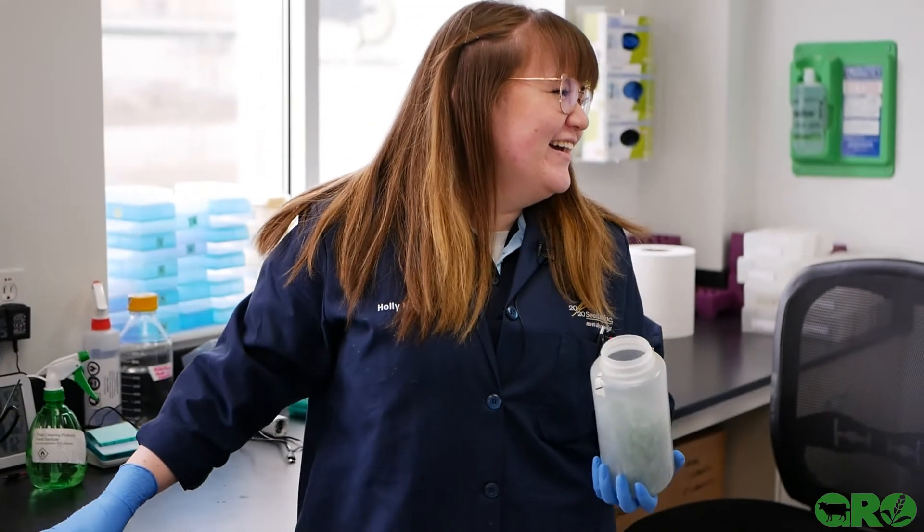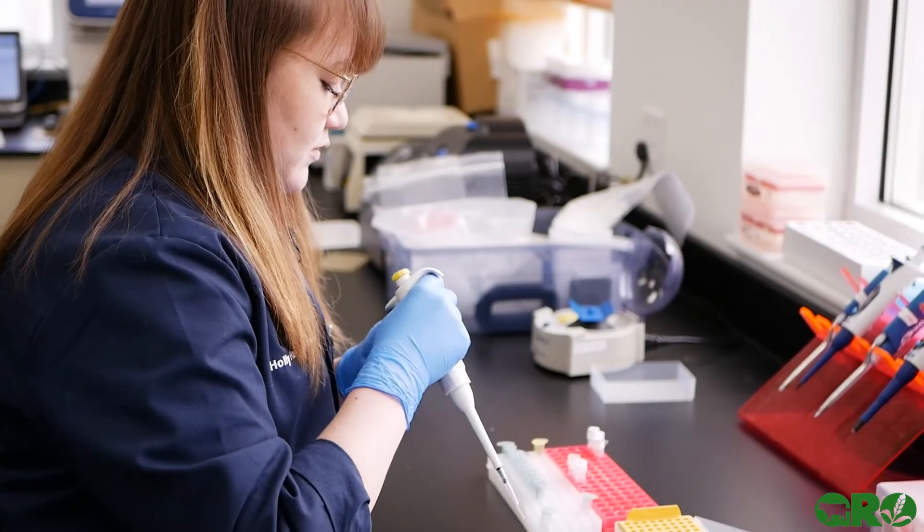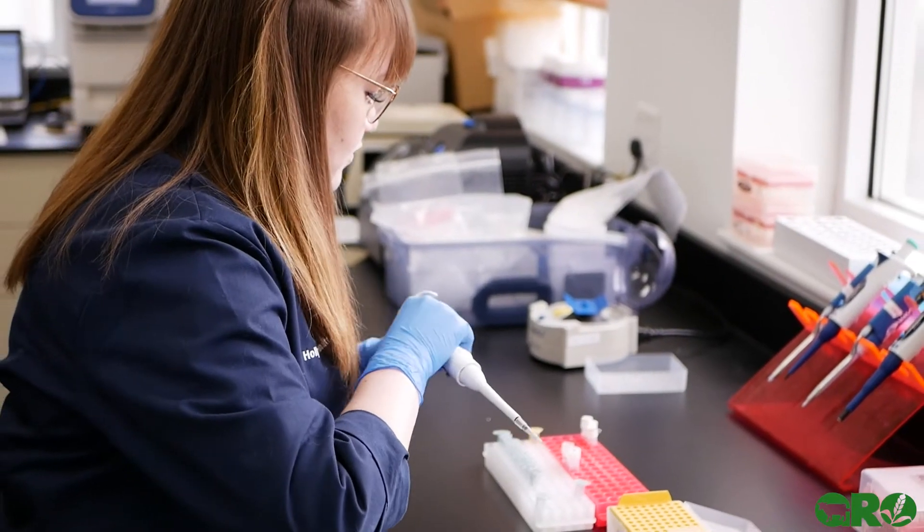We're in the PCR lab and I'm joined by Holly Hamilton, who is the lead in molecular testing. My department is mainly DNA-based testing. The final step is where we do PCR, and that happens in this room. We take our extracted DNA from downstairs and bring it up here and use all of these thermal cyclers to basically amplify the DNA to a point where we can understand what's in it and produce results that clients need.